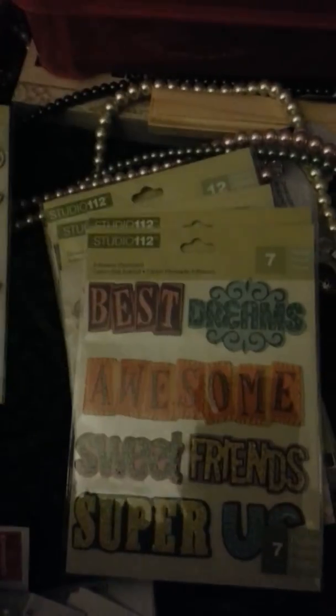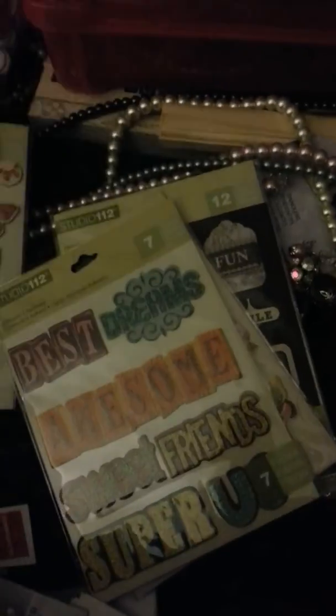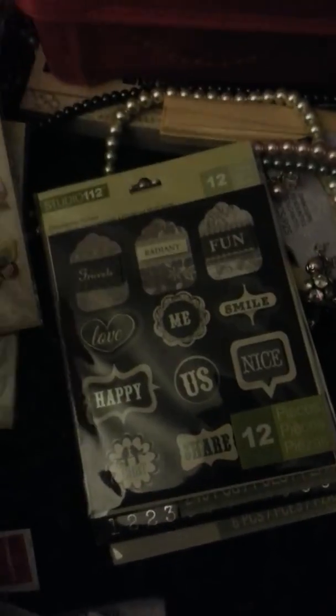I got some post-it notes for notes if people want to have parties or whatever. Then I picked up some more Studio 112 stuff — some cute little items. I have cards and challenges coming up, so it's good to have that kind of stuff.